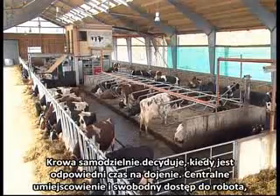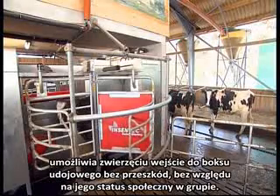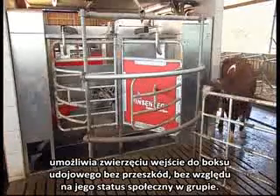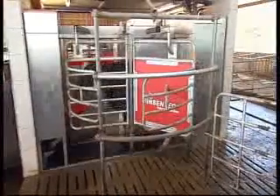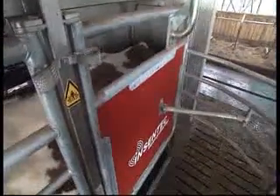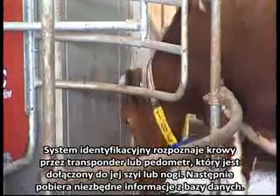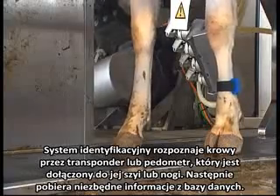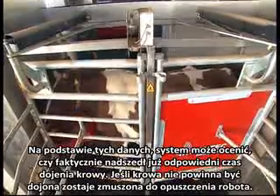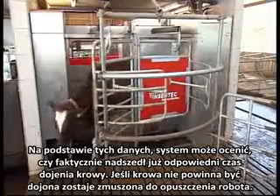The cow decides when it's time to be milked. The central positioning and unimpeded access to the Galaxy enables each animal, regardless of its social status in the group, to access the milking box without hindrance. The identification system identifies the cow by the transponder attached to its collar or leg and retrieves the necessary information from the database. On the basis of this data, the system can tell whether it is time for this cow to be milked. If not, the cow will exit the milking robot.